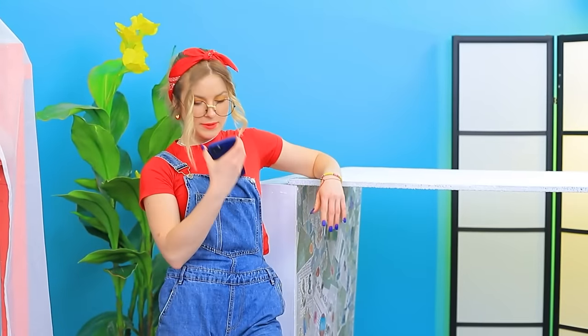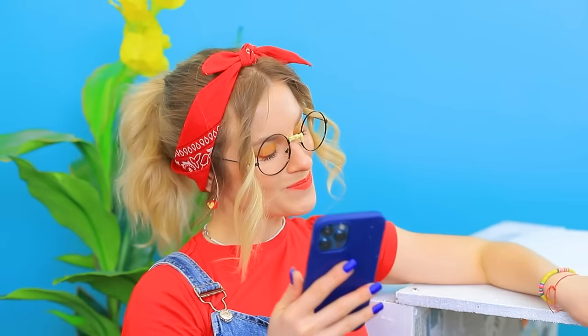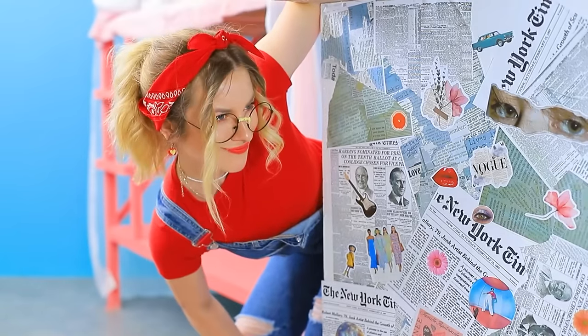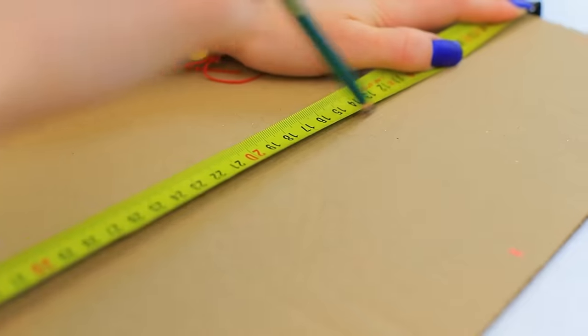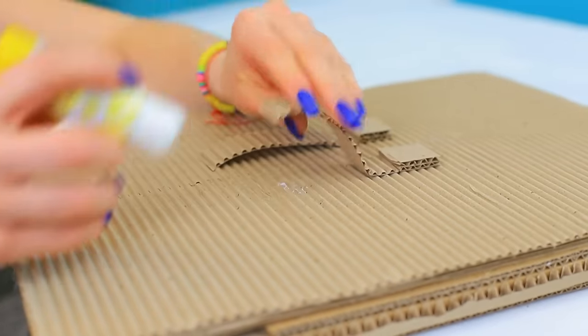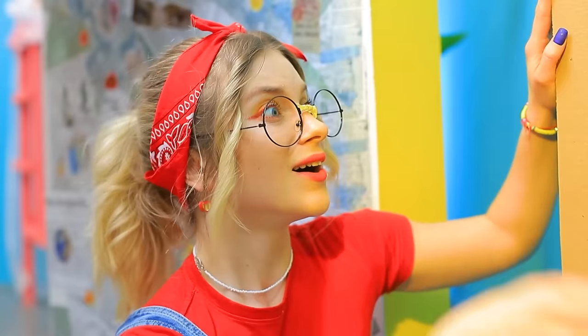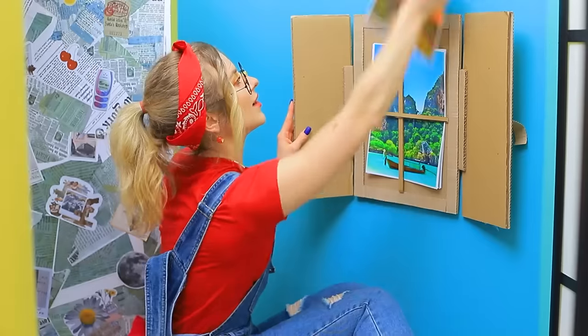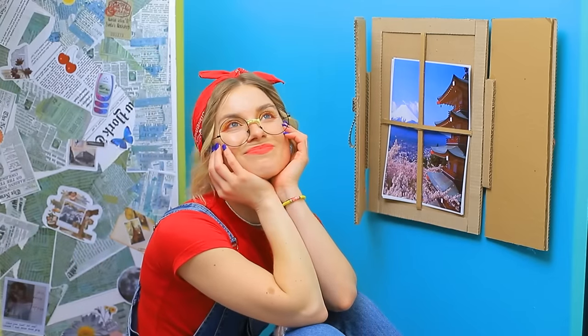A plant creates a cozy vibe right away! I need more greenery — the views here are marvelous! The view out of my window will be just as nice! But first I gotta make a window! Cardboard, pencil, scissors! The window's done! Some glue and it has shutters! The view is changeable to match your mood — it's like I'm traveling around the world!